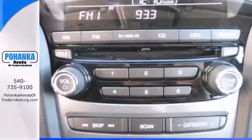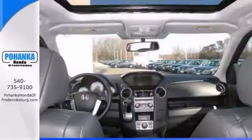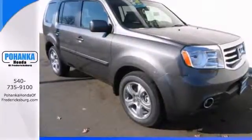It also features heated seats, navigation, and it even has a power moonroof. Come on out and see this Honda Pilot in all that it has to offer. Take it for a test drive today.